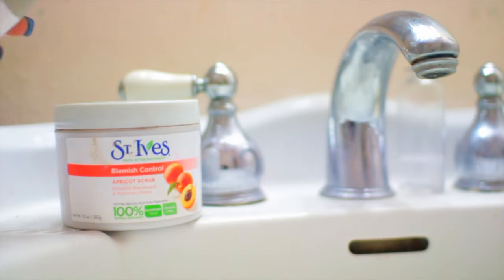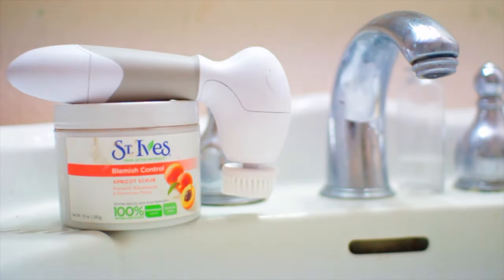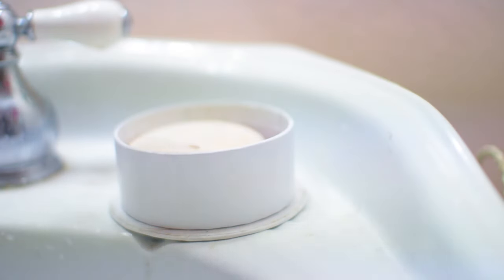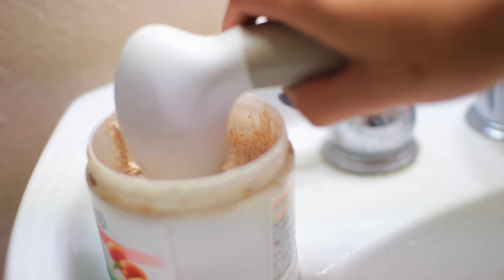Now it's time to get ready for bed, so I go into the bathroom and wash my face. First I wash my face with my soap, which is from Anthropologie, and I also use this really cool brush to wash my face and exfoliate. It's kind of like a Clarisonic but a lot cheaper, and I actually have a coupon code down below for you guys.